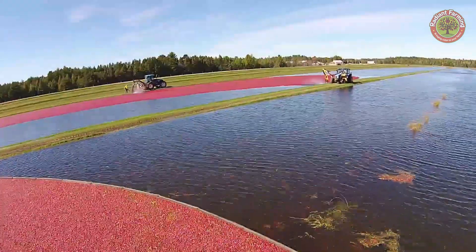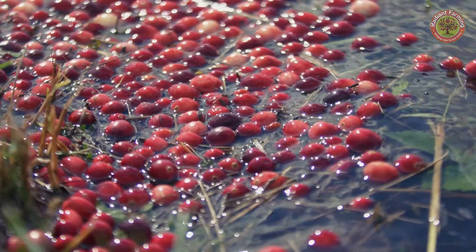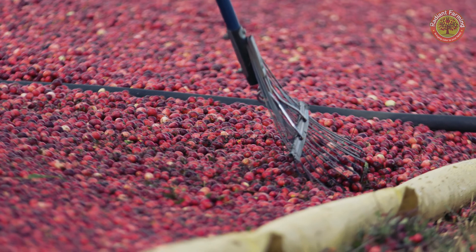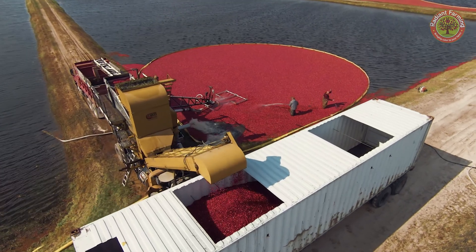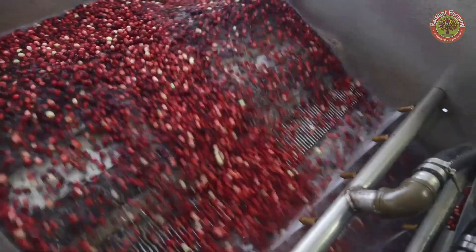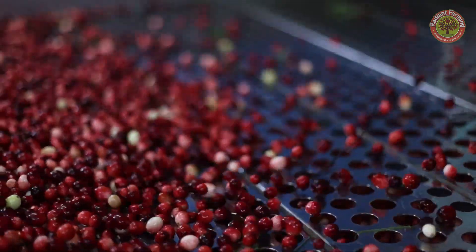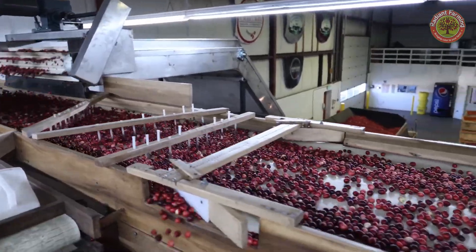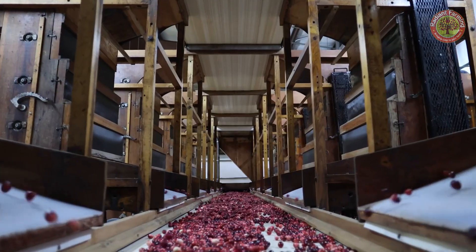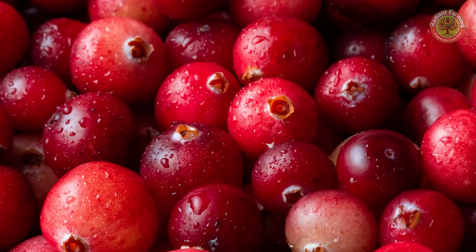Today we understand that cranberries are not just an ordinary fruit but a superfood, thanks to their strong antioxidant properties which help prevent various diseases. Particularly, one-fifth of the US cranberry harvest is consumed in just one day — on Thanksgiving — mainly in the form of sauce. Surprisingly, only five percent of cranberries are sold fresh, with the rest being processed into products like sweetened dried cranberries, juice, and sauces.